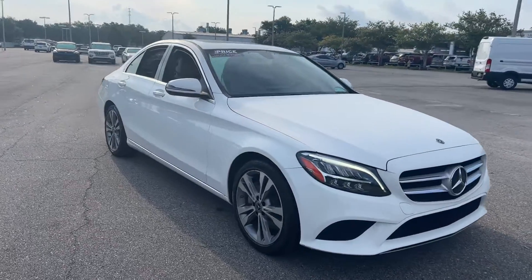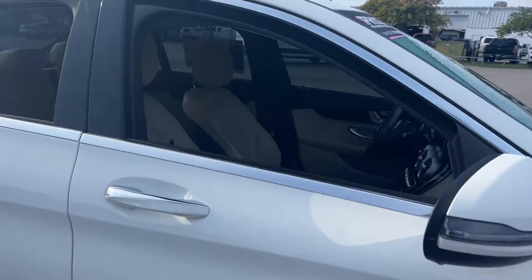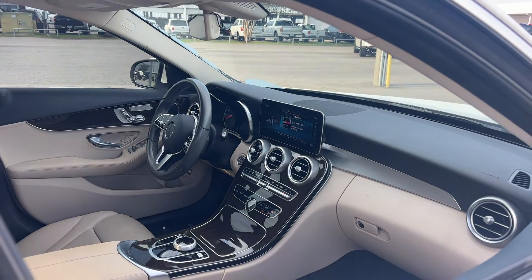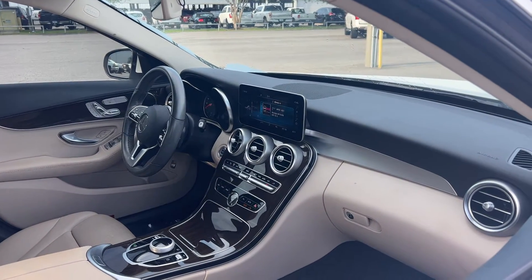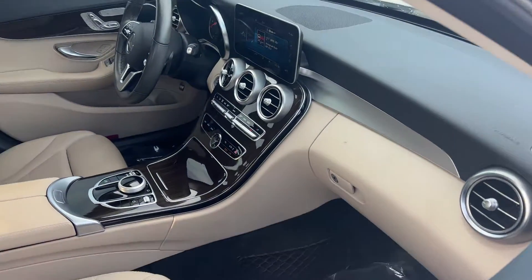This is a 2019 Mercedes-Benz C300 sedan, white over beige leather interior, dual power seats, memory seating on the driver's side, power windows, locks and mirrors, leather wrapped steering wheel, paddle shifters, Bluetooth for your cell phone, heated seats, push button start, electronic climate control, and traction control.